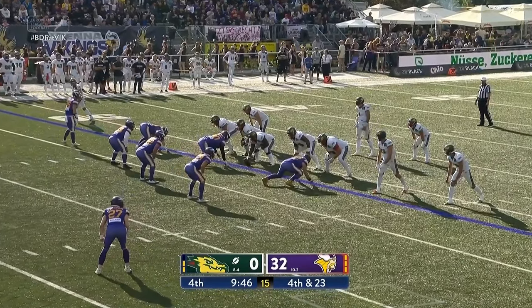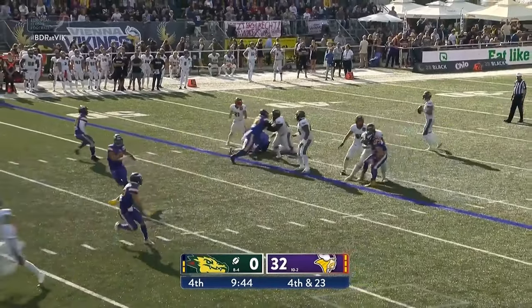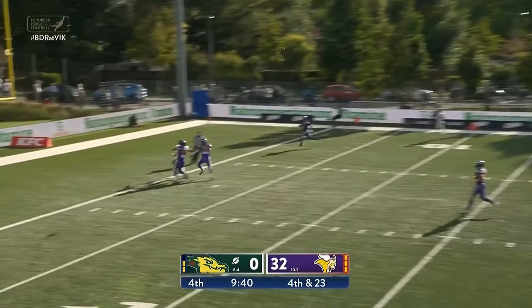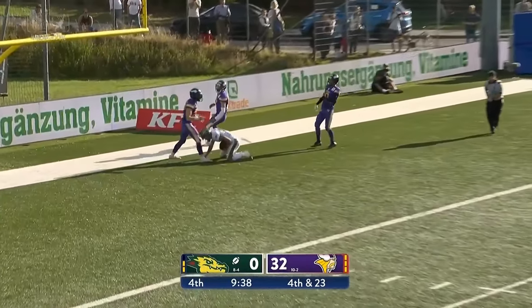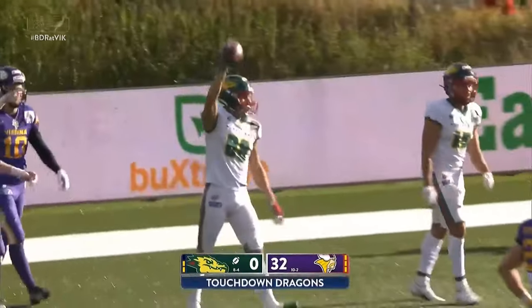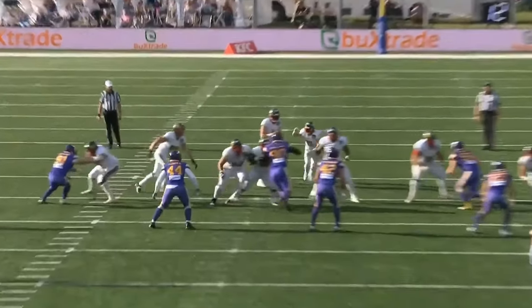One play away from really salting this game away. Fourth and 23 — Edwards heaves to the end zone. He's got a man. He's got a touchdown! Somehow, Roque Alarcón, his first catch of the game. And Barcelona is finally on the score sheet.